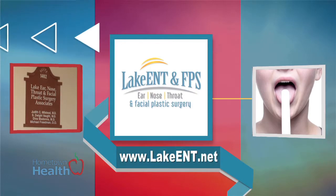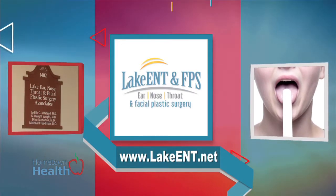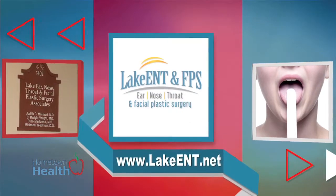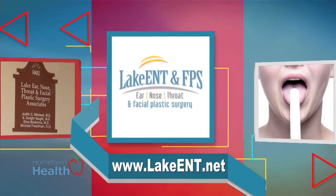Dr. Judith Milstead of Lake Ear, Nose, Throat, and Facial Plastic Surgery explains that although the thyroid gland is relatively small, it produces a hormone that influences every cell, tissue, and organ in the body.